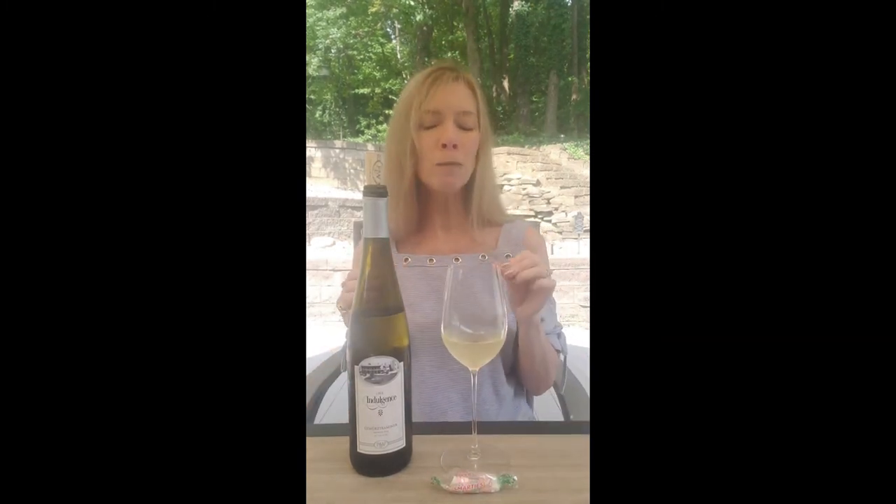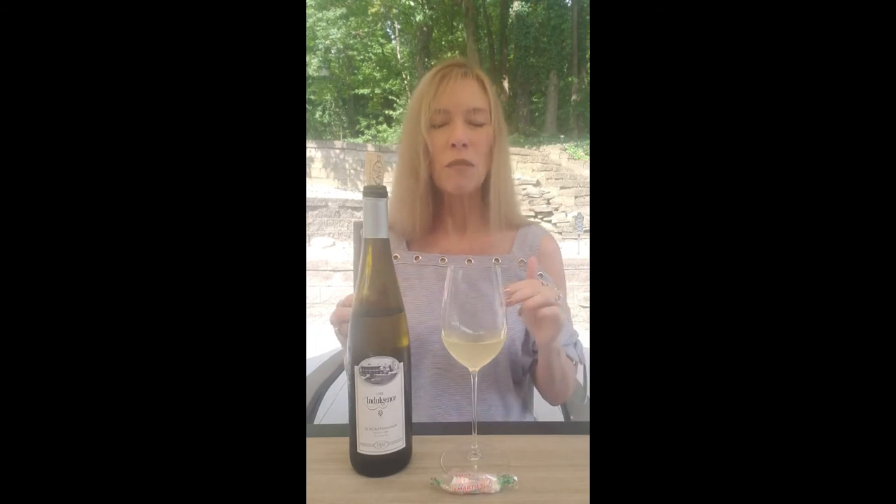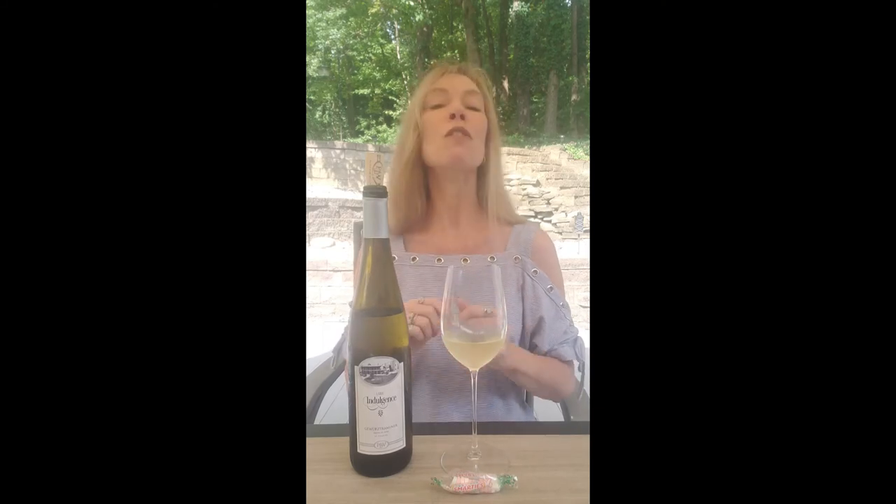It's something about the tartness in the Smarties and the flavors in the Gewurztraminer that actually soften the tartness and you get a little more of the sweetness out of the Smarties. So it's kind of an interesting combination that I really like. I'm going to be enjoying this today for Wine Time on the Patio — it is wine time. Cheers.